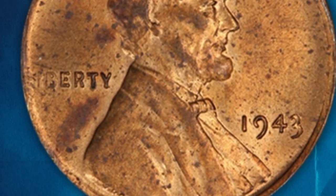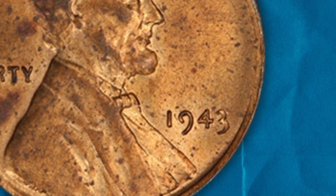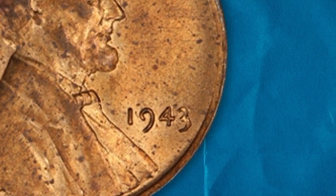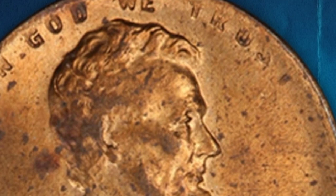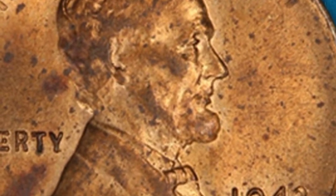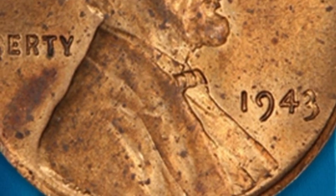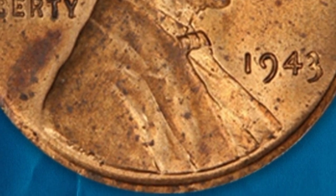If you have a wheat cent from 1943 in your pocket, 1943 bronze Lincoln pennies are error coins. The next valuable type of penny you can find is the 1943 bronze Lincoln penny, of which 40 of them are error coins. Error coins are valuable because they entered circulation that way and are relatively few in number.